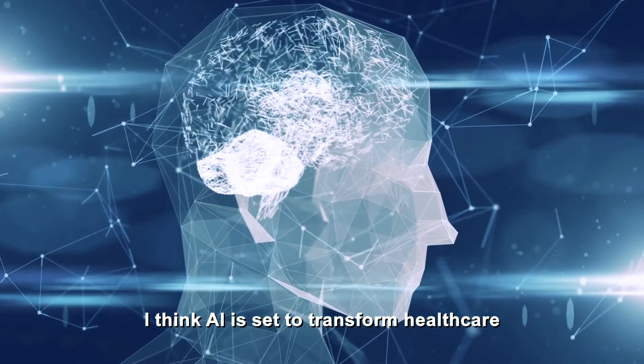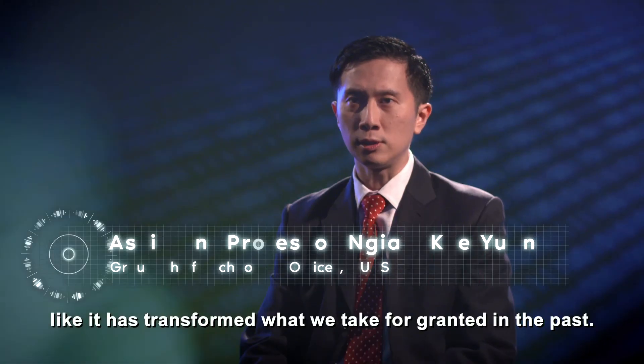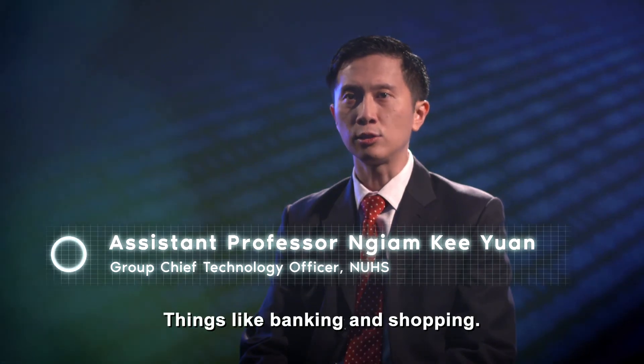I think AI is set to transform healthcare like it has transformed what we take for granted in the past, things like banking and shopping.